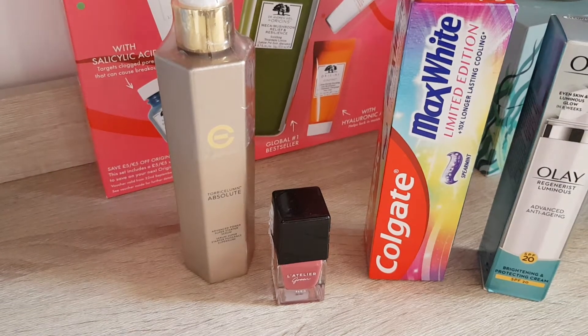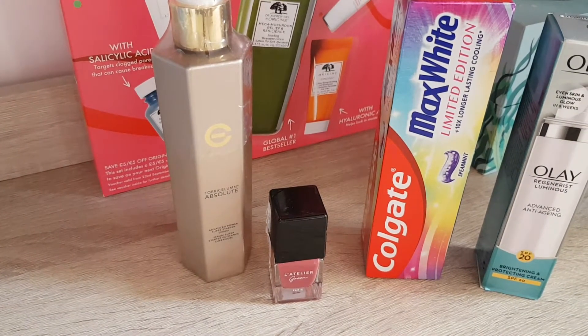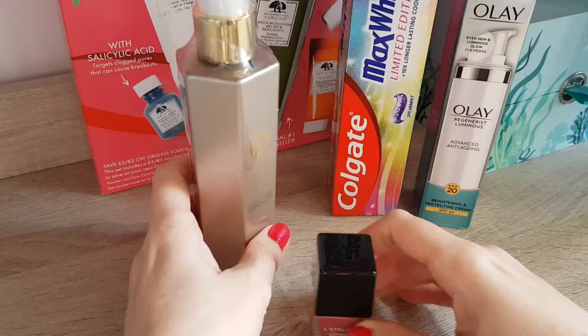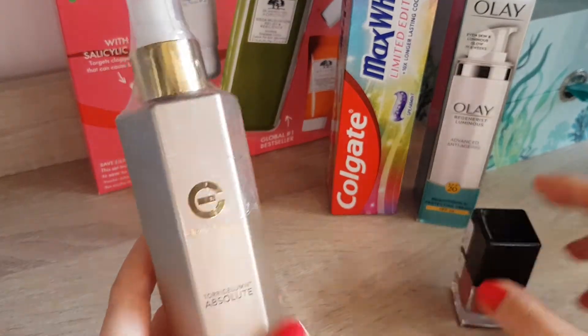Hi guys, today we have another unboxing of products and let's get right started. Actually, let me start with these ones — these ones I bought in TK Maxx.